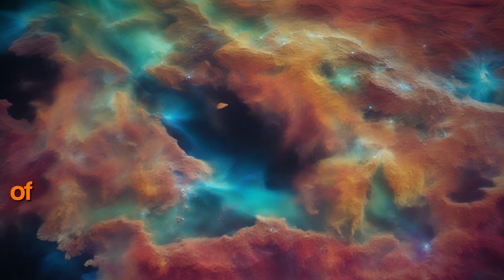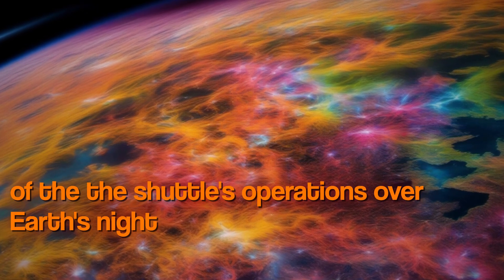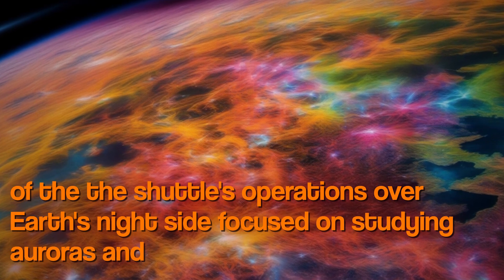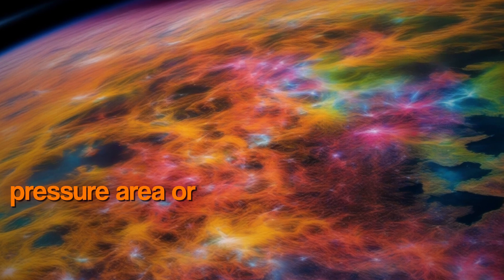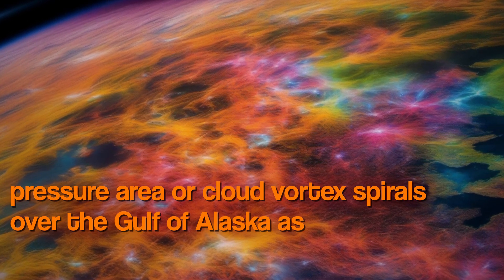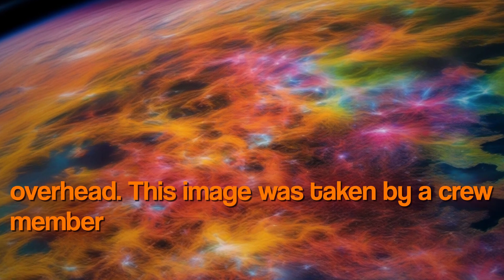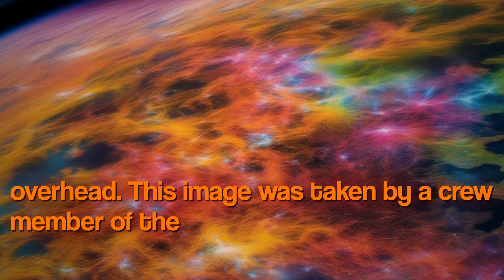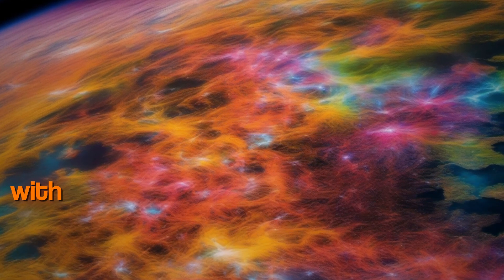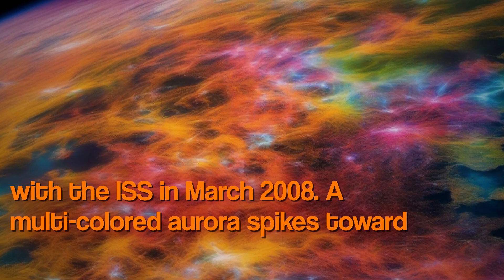Much of the shuttle's operations over Earth's night side focused on studying auroras. A low-pressure area where cloud vortex spirals over the Gulf of Alaska as the northern lights stand overhead — this image was taken by a crew member of Endeavor while the space shuttle was docked with the ISS in March 2008.